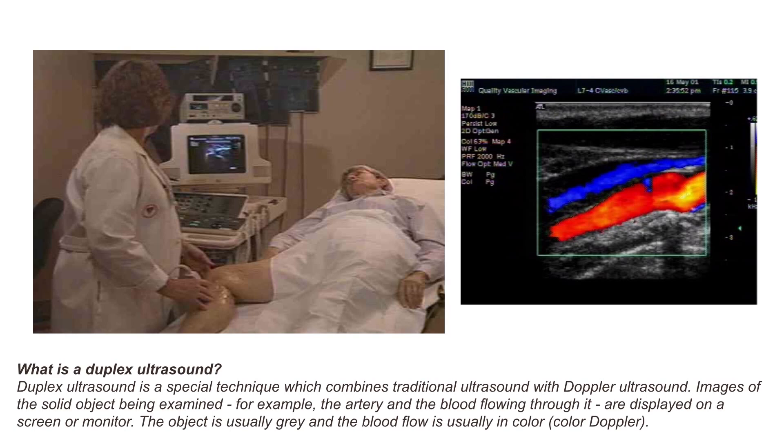Duplex ultrasound is a special technique which combines traditional ultrasound with Doppler ultrasound. Images of the solid object being examined — for example, the artery and the flow of blood through it — are displayed on a screen or monitor. The object is usually gray and the blood flow is usually shown in color. That's why it's called color Doppler.